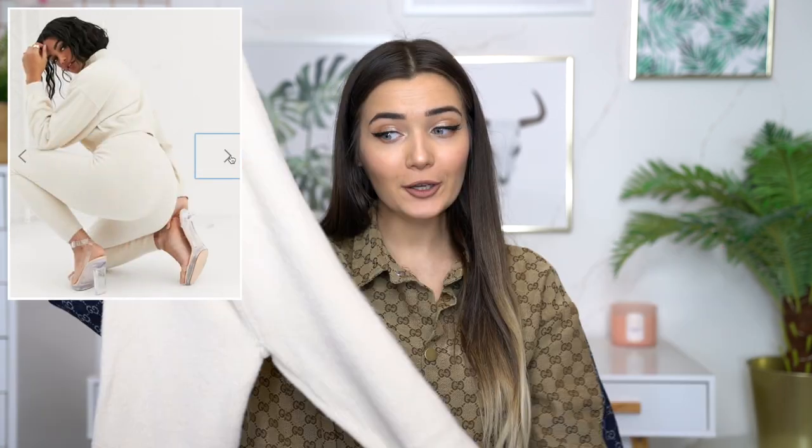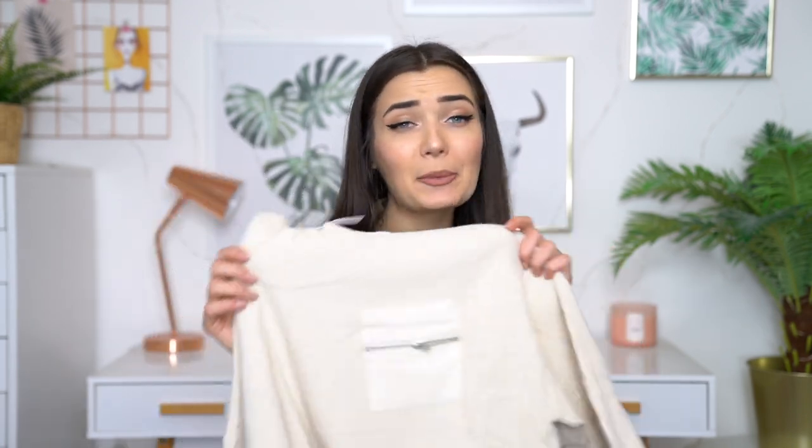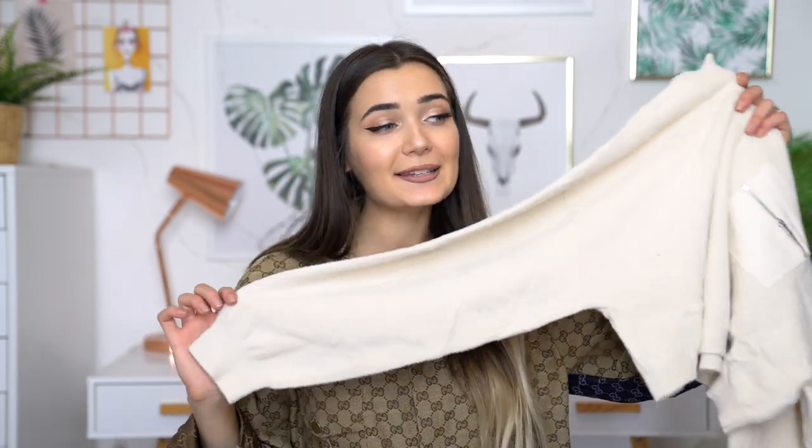I then got yet another co-ord which basically kind of looks the same but the fabric is different. The leggings on this one are actually really thick, so I can just tell these are going to be so nice and warm. The top half is a little bit different because it's got a high neck and it's also got a really cool pocket on the side just to add a bit more detailing to the look. Apart from that it would be very plain. The sleeves on this one are very relaxed, cozy, and slouched, which I'm obsessed with. Let's try this on and see how it looks.